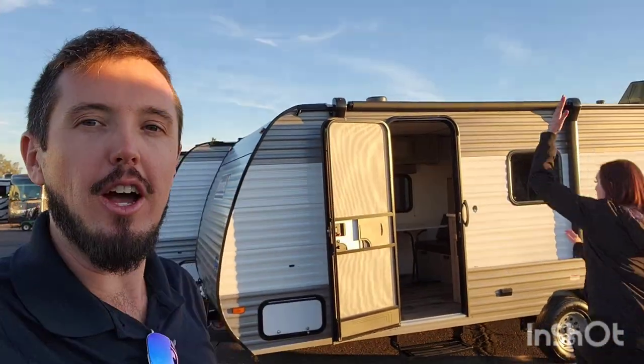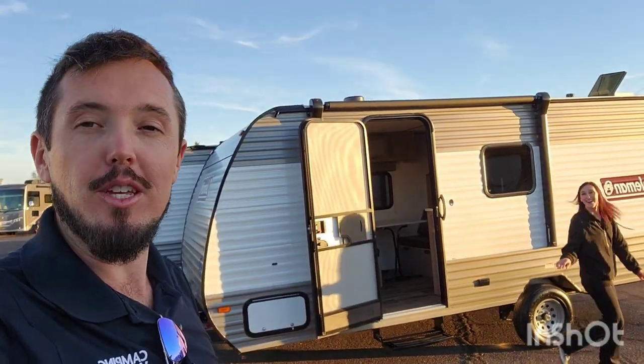Hey, what's up? I'm Hayden with Camping World Mesa, and with me is Hayley. We are two very tall people who are going to show you that even we can be comfortable inside something as small as the 17B, the perfect small little travel trailer. Let's take a look.